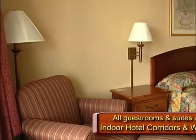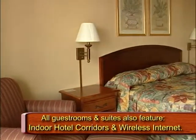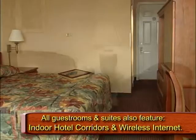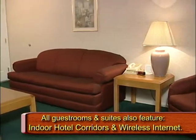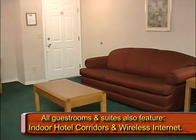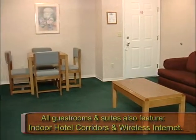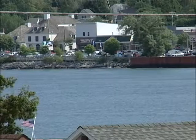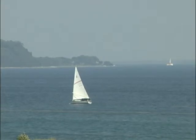The Budget Host Inn & Suites offers guests a wide range of lodging options, from single king or queen beds with traditional appointments to multi-room suites complete with wet bars, refrigerators, and microwaves. Many rooms offer wonderful views of the surrounding area, including Moran Bay and Round Island. Private balconies and decks can make the most of these panoramas.